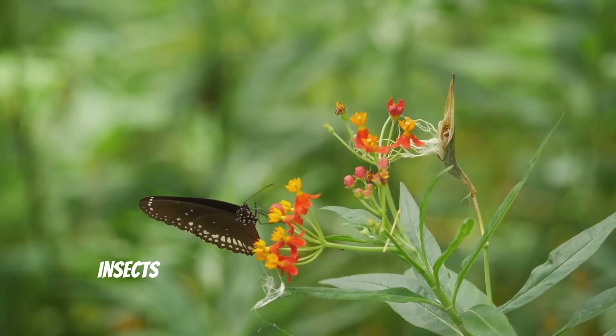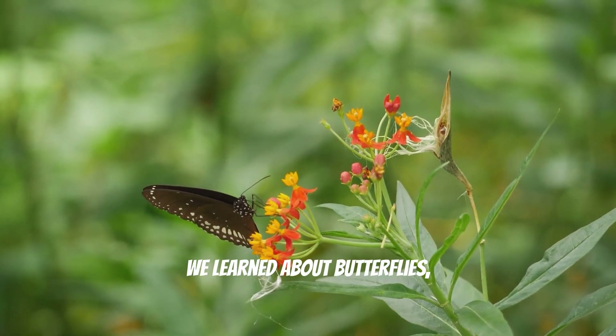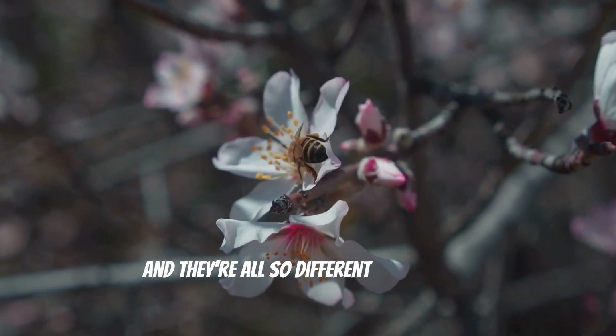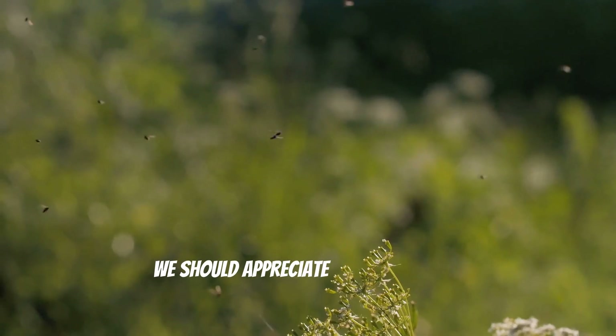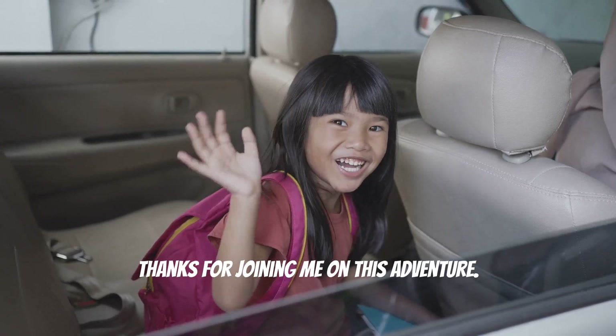Wow, wasn't that fun? Insects are so cool and important for our world. We learned about butterflies, ladybugs, ants, bees, and grasshoppers, and they're all so different and special. They help pollinate plants, control pests, and even provide us with food. We should appreciate all the amazing things insects do for us. Thanks for joining me on this adventure. See you next time!